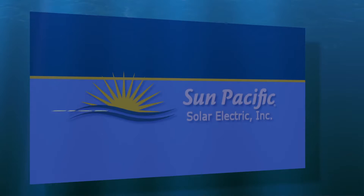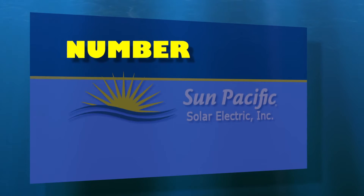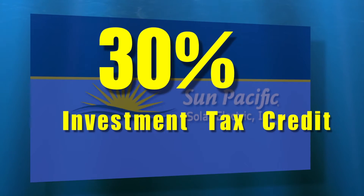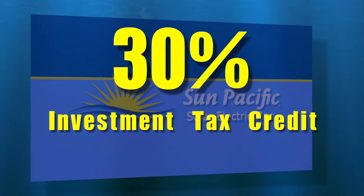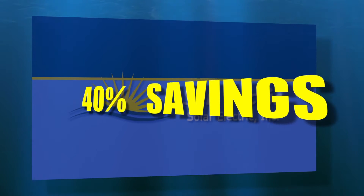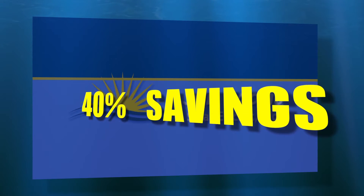The cost of a solar-powered watering system depends on several factors, including the size, number, hours of operation, and location of your pumps. A 30% federal investment tax credit, as well as state and utility company incentives, can subsidize the price of a system, often to the tune of a 40% savings.